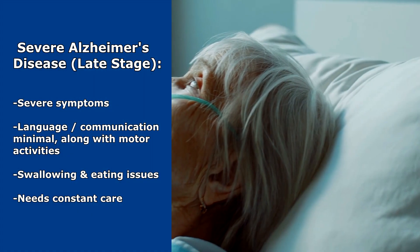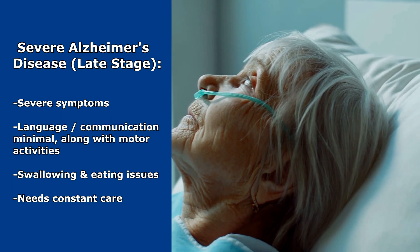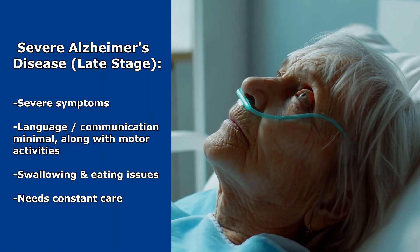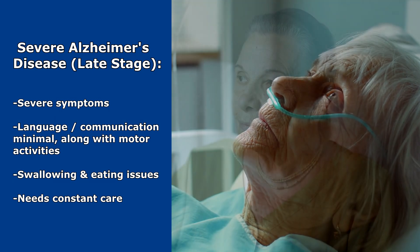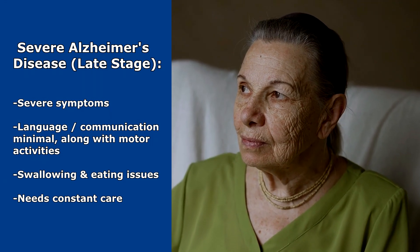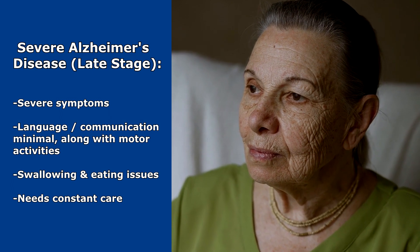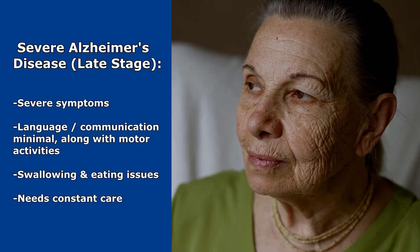Then lastly we have severe Alzheimer's disease, the late stage. This is where symptoms are very severe. Patients are often no longer able to participate in life — language communication will be very minimal, with limited motor activities. They're going to spend much of their time in bed, sitting, staring. They can start to have problems with swallowing and eating, and they're going to need constant care during this time.